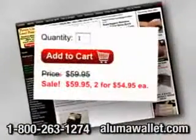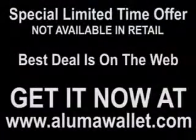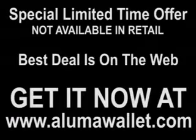Other metal wallets sell for as much as $59.95 each. Call or go online and get your Aluma Wallet.